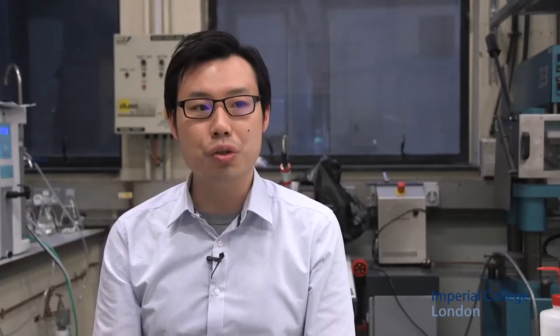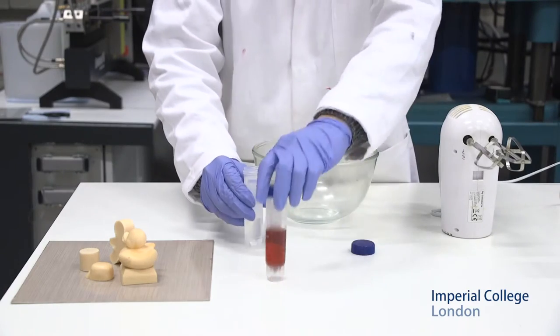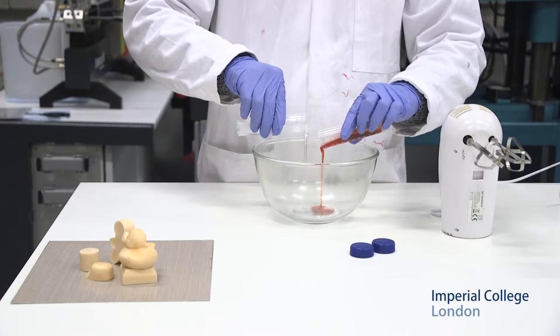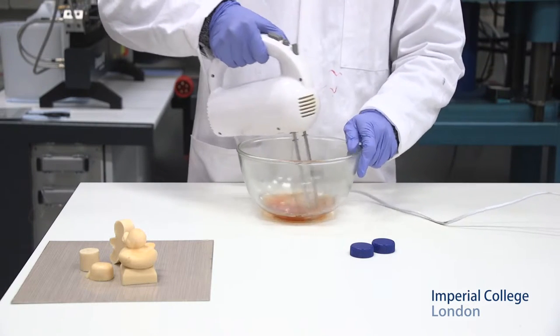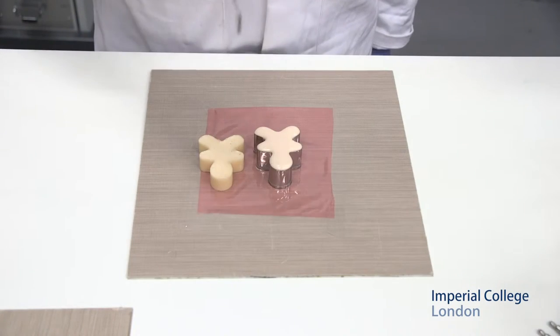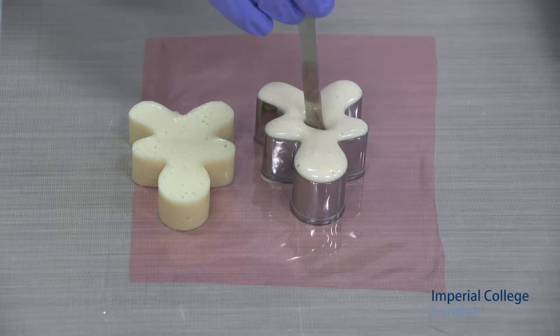A truly waste-free manufacturing process for high performance thermosetting foams. What we do is we are making thermosetting epoxy-based foams, whereby we mix two liquids together, beat air into a very viscous system, pour it into the shape that you want, and let it set. Ultimately we produce materials that are really waste-free.